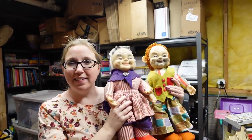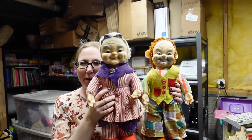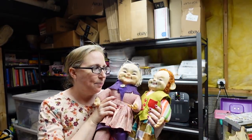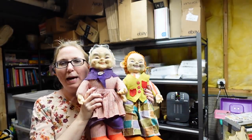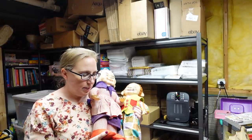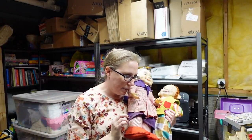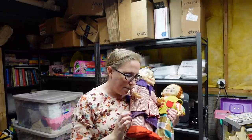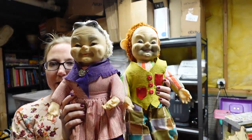Next I have two Rushton dolls. I never come across Rushton plush. These ones here are like a grandma and grandpa — they call them hobo dolls. This one kind of looks like a monkey to me, though. I did pay up for these — I can't remember exactly what I paid, but it was a decent amount. I listed these for a buy it now of $450.